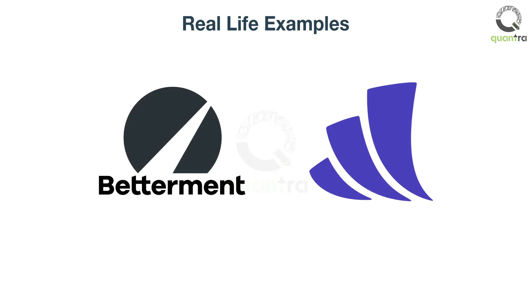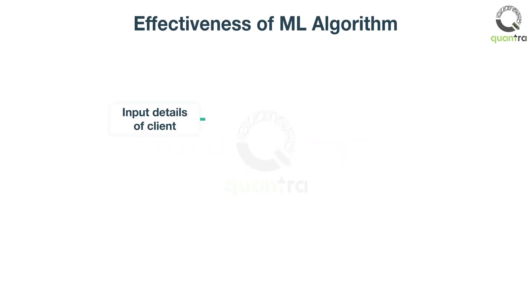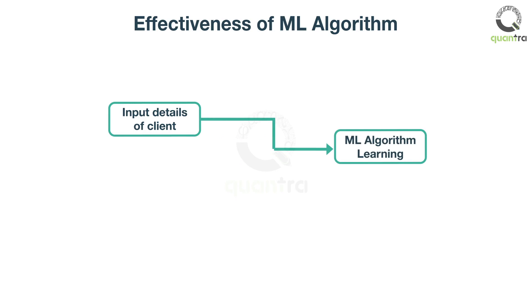Betterment and Wealthfront are companies who provide investment services through their machine learning platform. How is the ML algorithm able to create a portfolio for clients in seconds? First, the ML algorithm receives the details of all the clients as input and the portfolio advised to these clients.